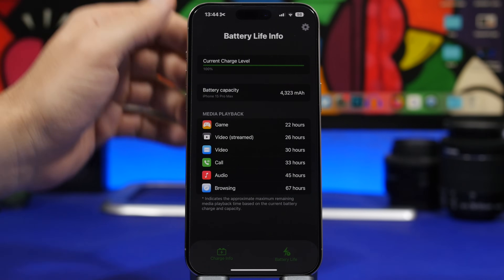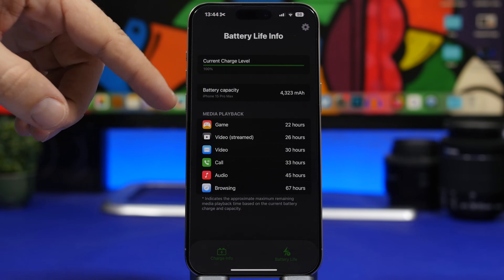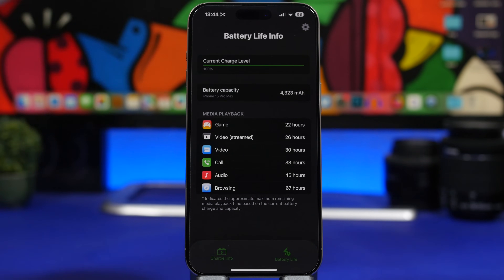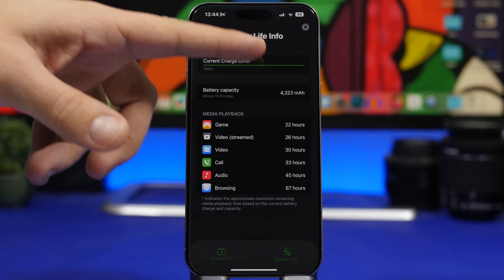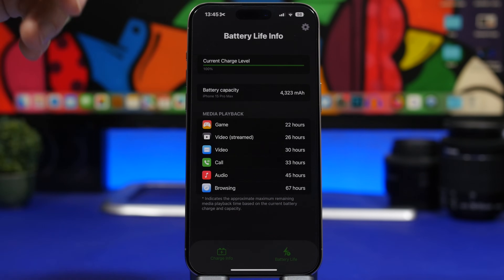You also get battery info here. You can see the current charge level, the capacity of your device's battery, and then you'll have media playback, gaming, call, audio browsing and all that. With the battery level you have on your iPhone, it shows you how much of each activity you can do.